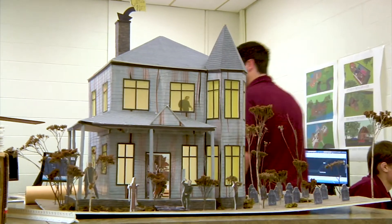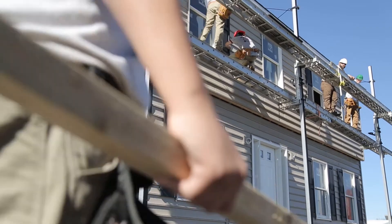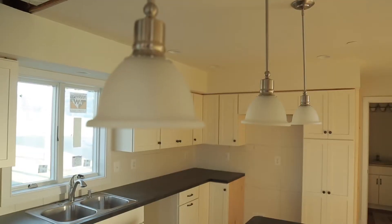Students enrolled in Computerized Drafting have the exclusive opportunity to use blueprint and 2D drafting skills to design a full-scale student-built house in collaboration with other programs.